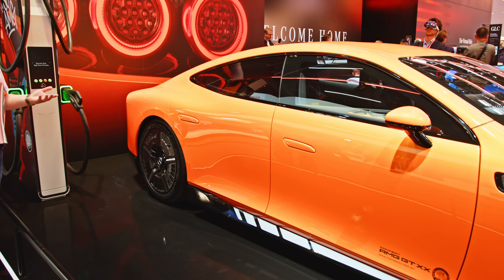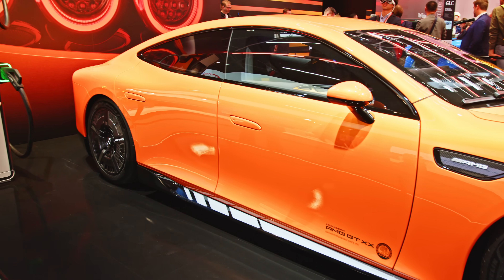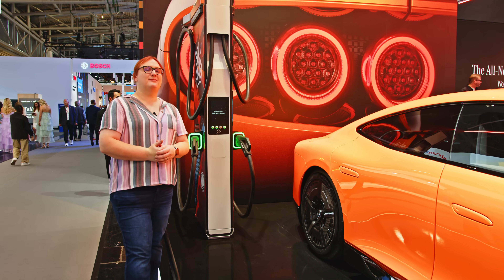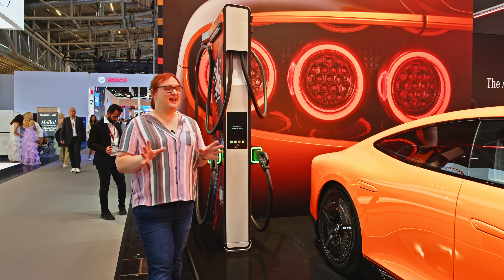Of course we can infer that AMG's technology improvements will eventually make their way into series production Mercedes-Benz models, but everyone is remaining very tight-lipped right now — I did try, but they're saying nothing.